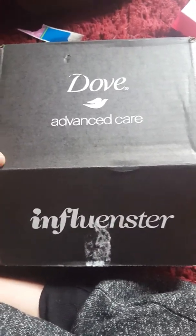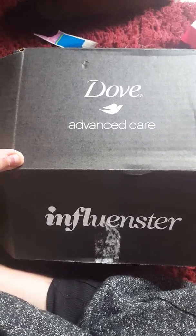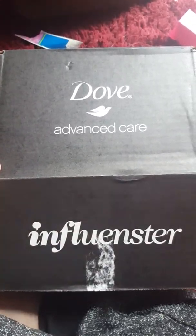I have only been with them since 2015, as far as I can remember — I think it was 2015? I'd have to go back and check. But anyways, I finally got my first box from them and I got the Dove Advanced Care.